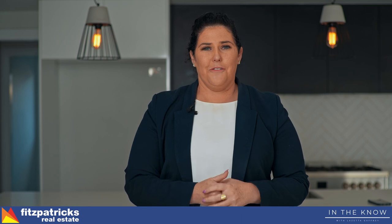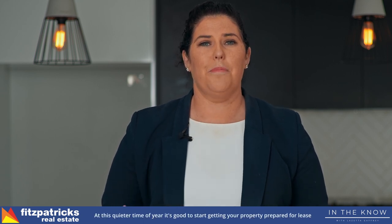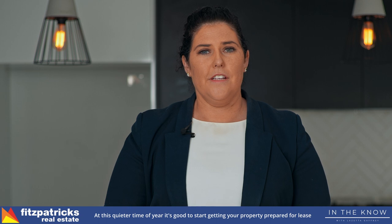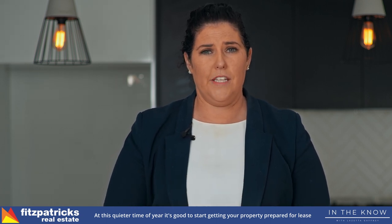Welcome back to another episode of In The Know with Lizetta from Fitzpatrick's. This month I thought it was a really good time to start discussing preparing your property for lease. There are a number of items that you need to have organised prior to the tenant moving in, and I'll just touch on a couple of them.